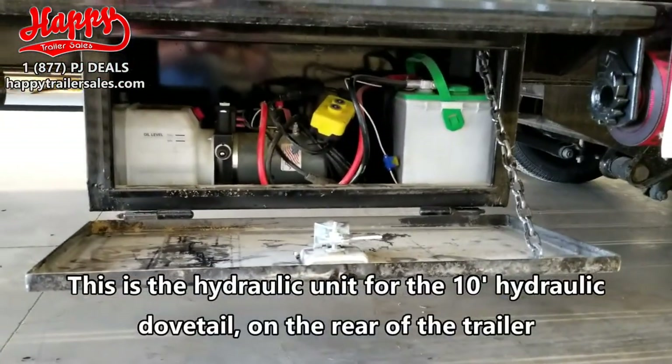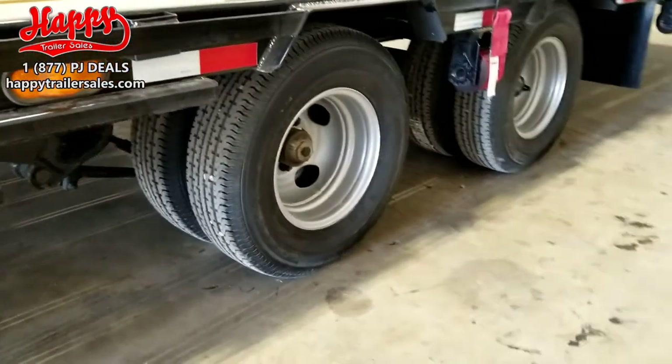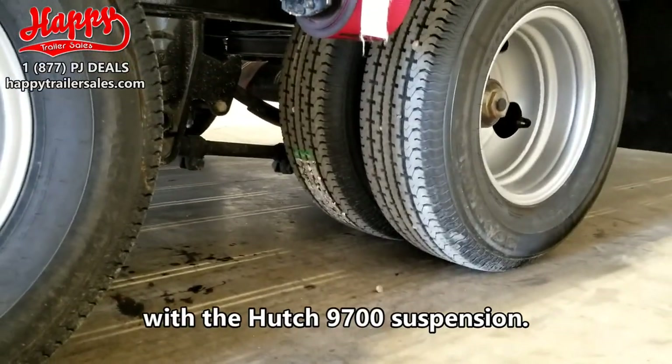This is the hydraulic unit for the 10-foot hydraulic dovetail in the rear of the trailer. It is equipped with 12,000 pound axles and electric over hydraulic disc brakes with the hutch suspension.